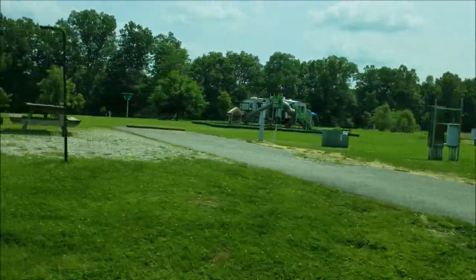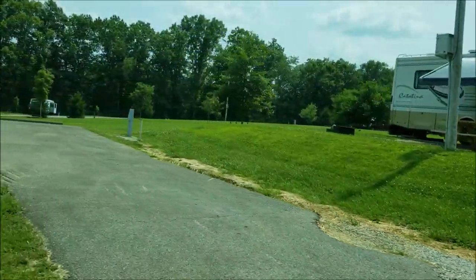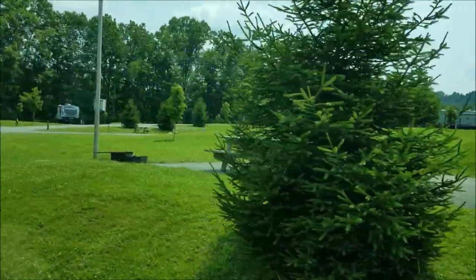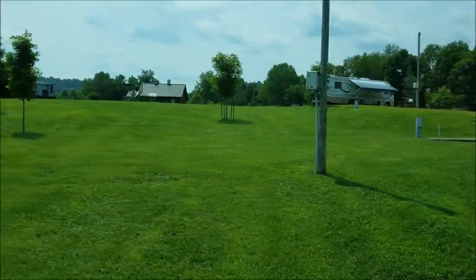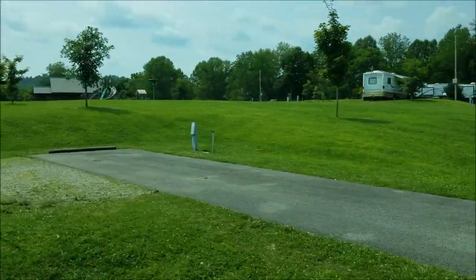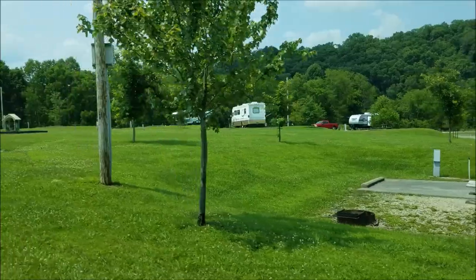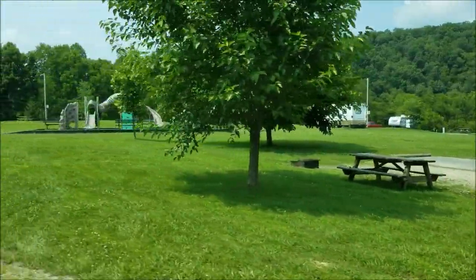Here are the inside sites on the knoll — they're up a little bit but they've worked hard on them. Site 15 is a handicapped site and it's really nice. For West Virginia, getting these sites level is amazing. There's a big knoll here for kids to play on, and people have left firewood — that's the campground etiquette, you leave your leftover wood when you leave.